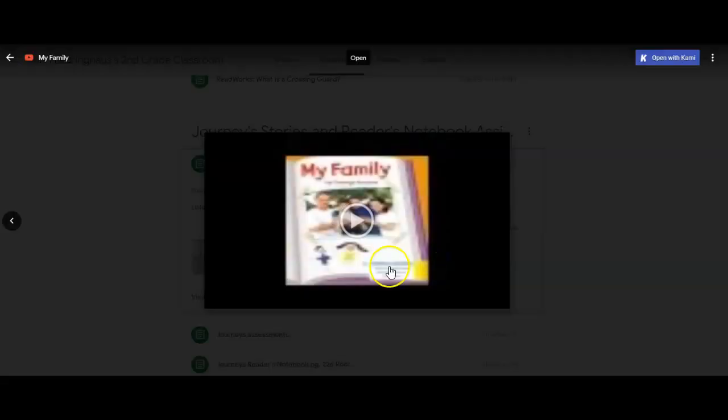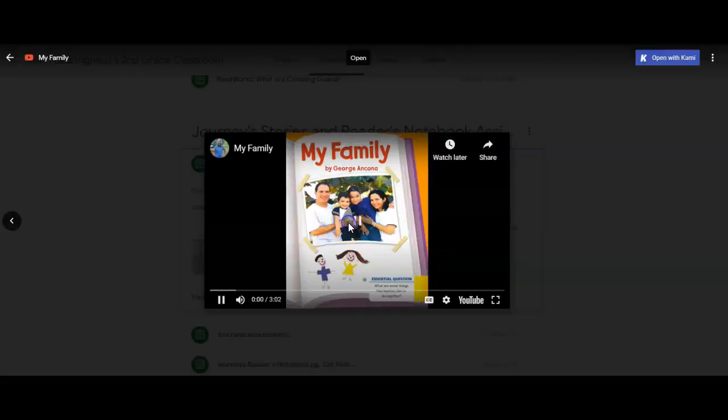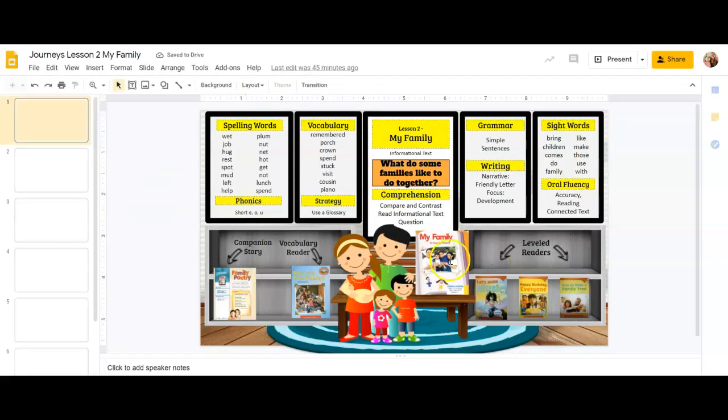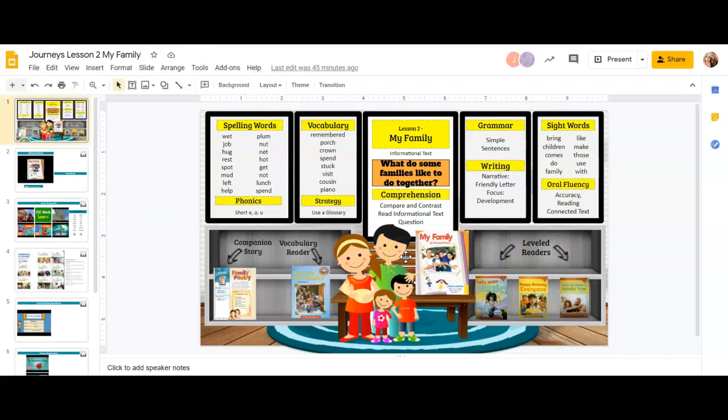Here's your story. Make sure you listen to it every day. And here are the slides with everything that you should be learning about over the next two weeks. We have our spelling words, phonics — short E, O, and U.